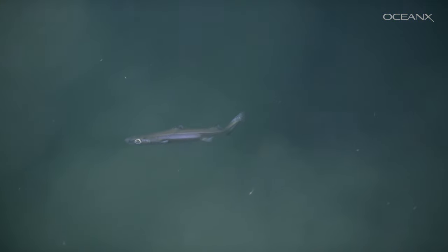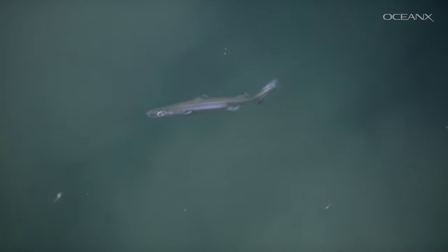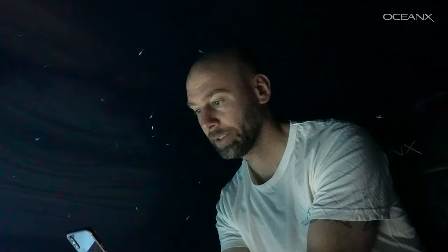That sub-dive was fantastic, I have to say. That was a dream come true. So cool. I've come right to you.